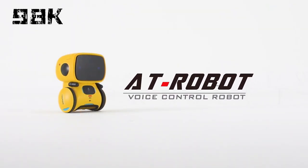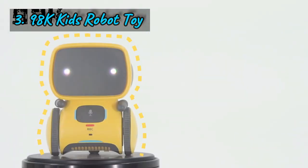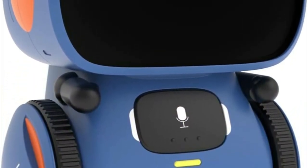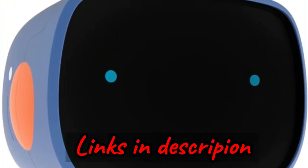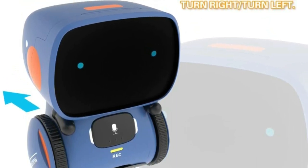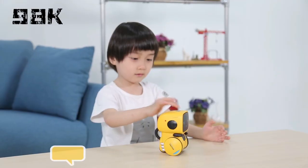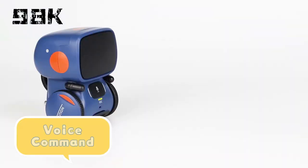Number three: step into the world of futuristic fun with the 98K Robot Toy, the ultimate smart companion for boys and girls aged 3 and up. It's not just a toy — it's a kid's partner. Packed with a variety of functions, this robot is the perfect playmate, offering companionship and entertainment. From recording and dialogue to walking, playing music and dancing, this robot is a jack-of-all-trades.